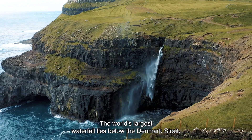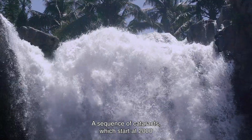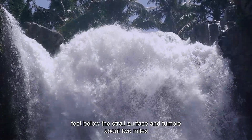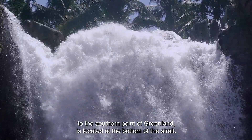The world's largest waterfall lies below the Denmark Strait. It separates Greenland and Iceland — a sequence of cataracts which start at 2,000 feet below the strait's surface and tumble about 2 miles to the southern point of Greenland, located at the bottom of the strait.